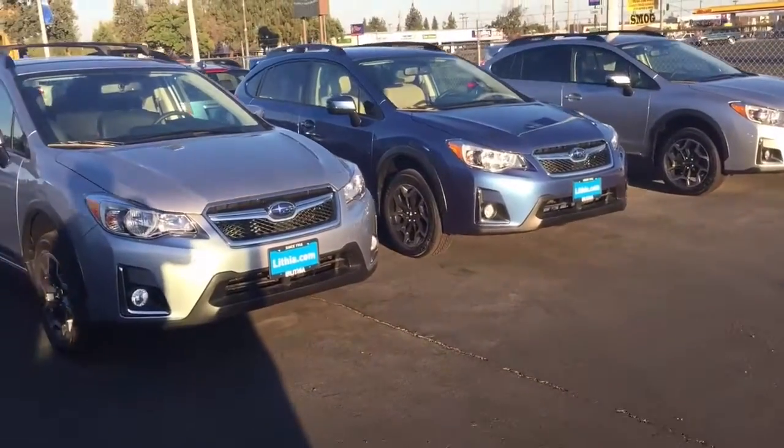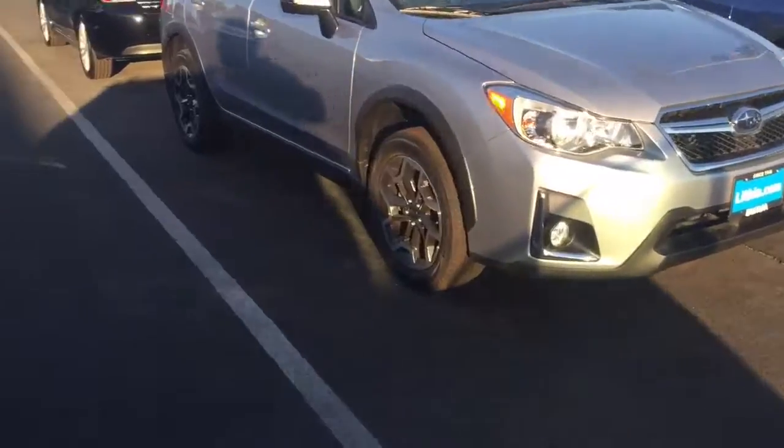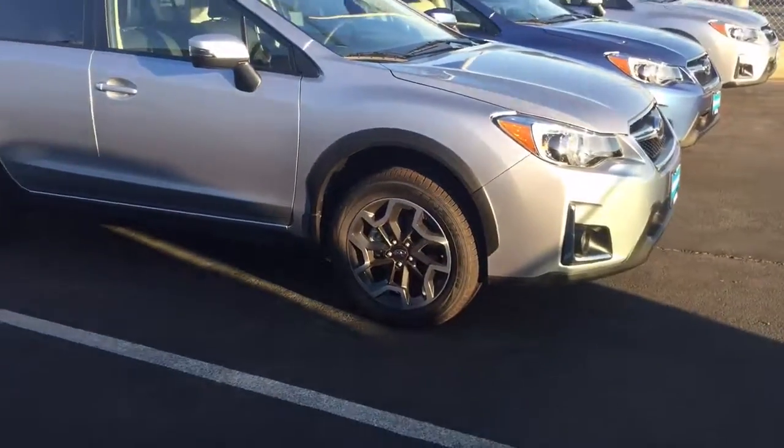Hey Drew, this is Ed Monson here at Subaru in Fresno. It's Saturday, the busiest day of the week, so I apologize for getting pulled away from my duties.